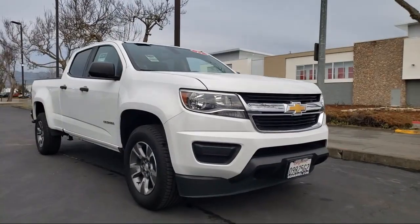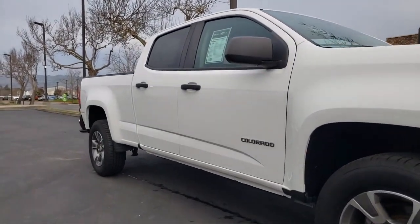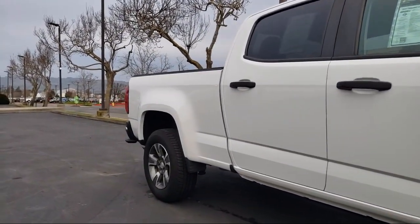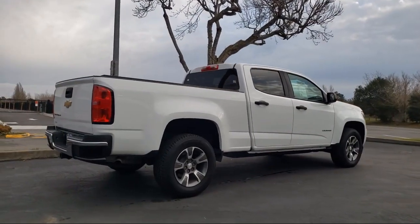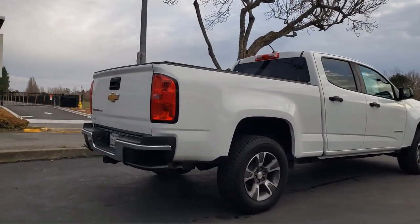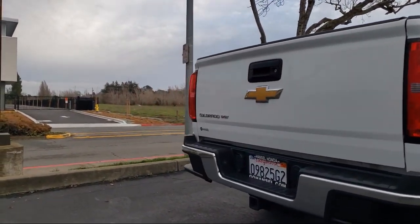WT Convenience Package, Electronic Automatic Cruise Control, Unauthorized Entry Theft Deterrent System, Easy Lift and Lower Tailgate, Driver 4-Way Power Seat Adjuster, Extended Range Remote Keyless Entry, Heavy Duty Trailering Package. And it has less than 90,000 miles on the odometer.